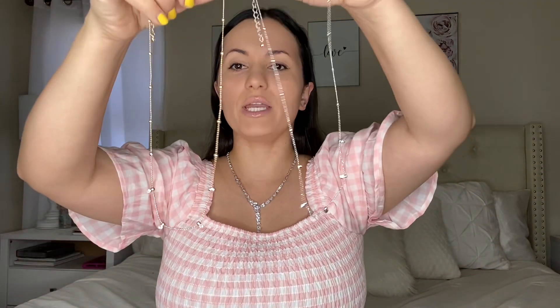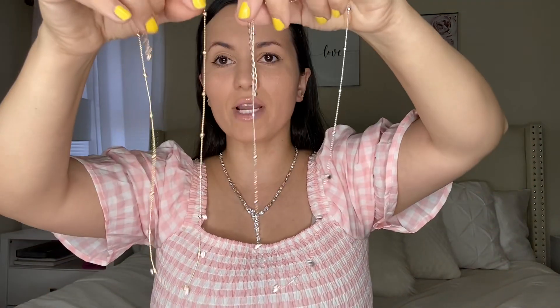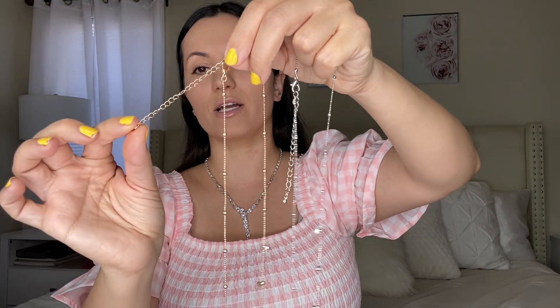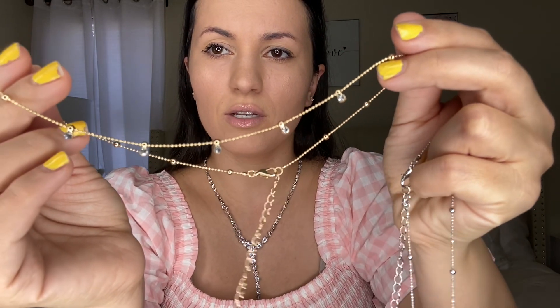I also got two other necklaces — I believe these are $2.88 each. I got them in both silver and gold. They have little diamond-looking rhinestones and gold little balls in the back. Super cute and very dainty — very flattering for under three dollars, you cannot beat it. They also give you a three-inch extender which I really appreciate.